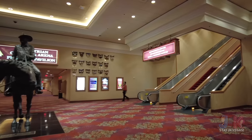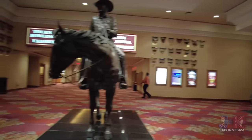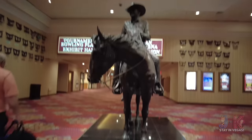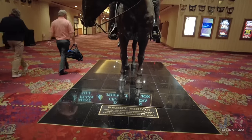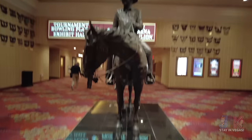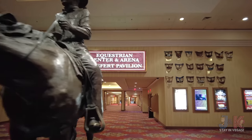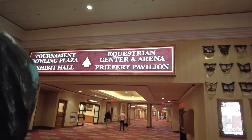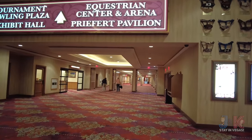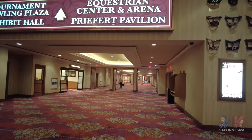You can see the Conference Center, Grand Ballroom, and Sales and Catering Offices. Right here is really cool — a huge horse and a statue of Benny Binion, one of the city's founding fathers and the man who brought the National Finals Rodeo to Las Vegas. We'll take a look at the entire second floor and there's actually a half-third floor too — let's continue on.